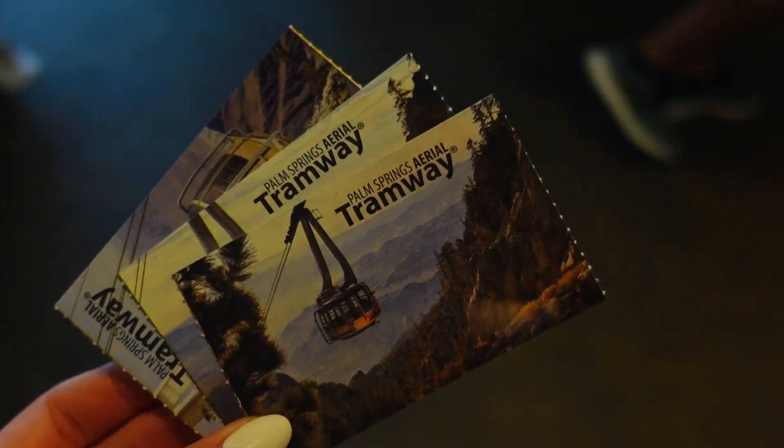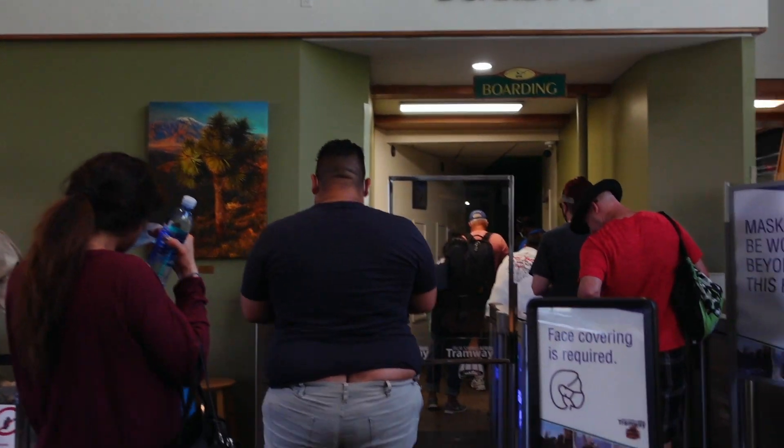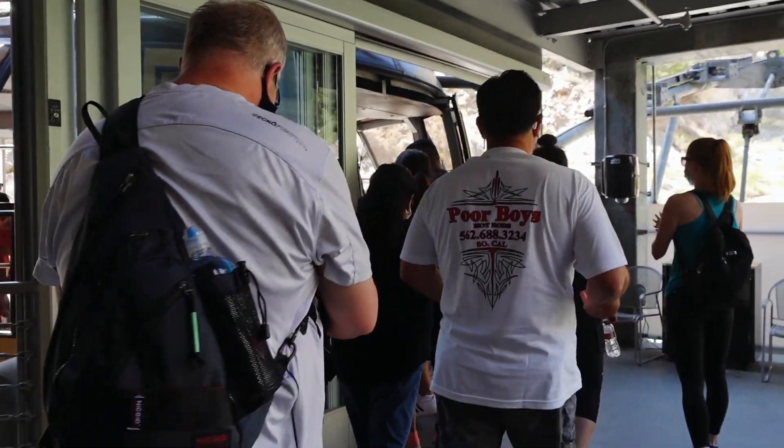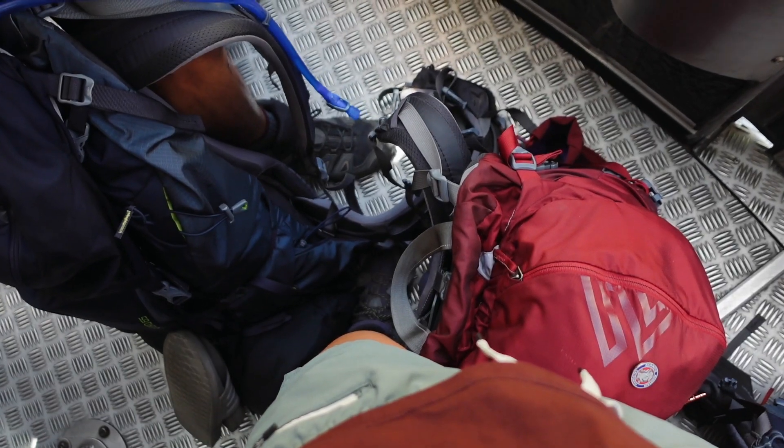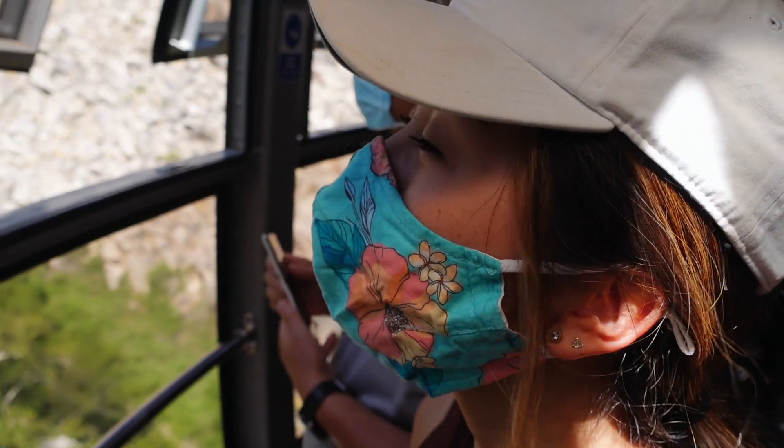There are many ways to backpack to the peak, but because we only had one night for this trip, we took the Palm Springs Aerial Tramway route. Tickets are about $29 each for adults, and a rotating tram car takes you more than 8,000 feet in elevation to the San Jacinto Mountains.